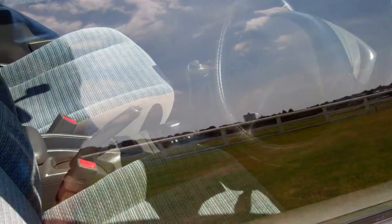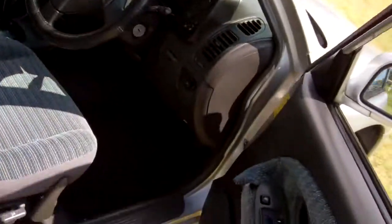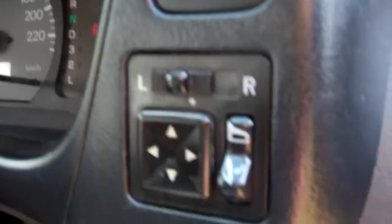The vehicle has an immobiliser which is tied in with central locking, so we've got keyless entry in the car. We have electric window controls and wing mirror controls.